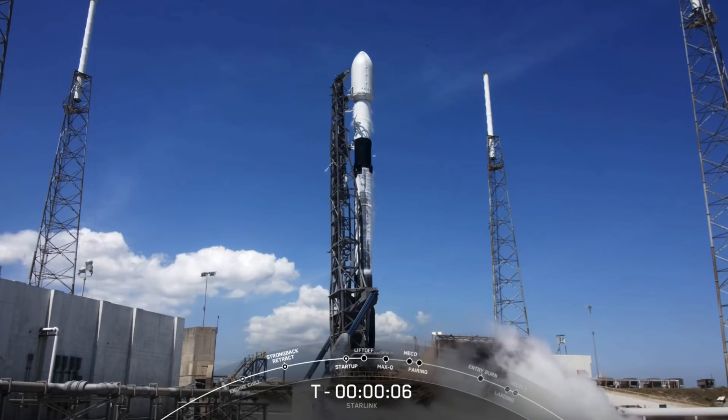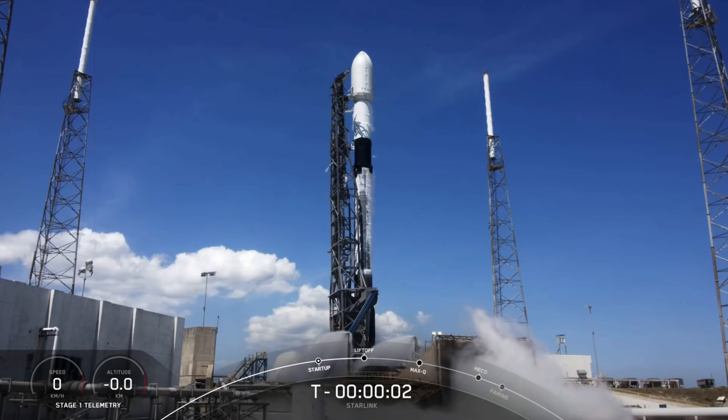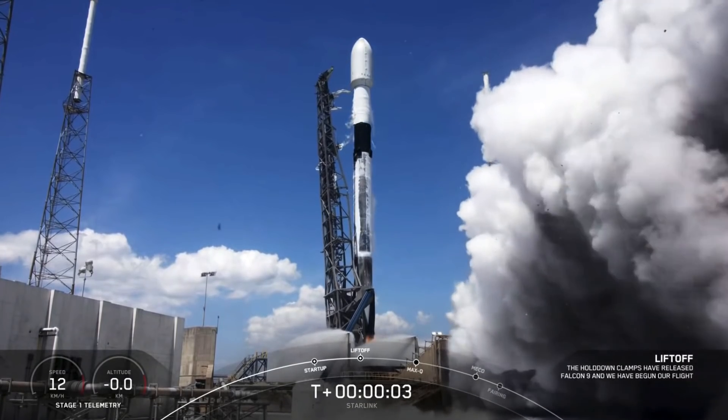8, 7, 6, 5, 4, 3, 2, 1, 0. Ignition and liftoff.